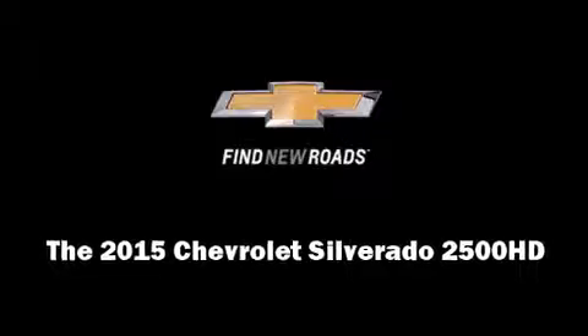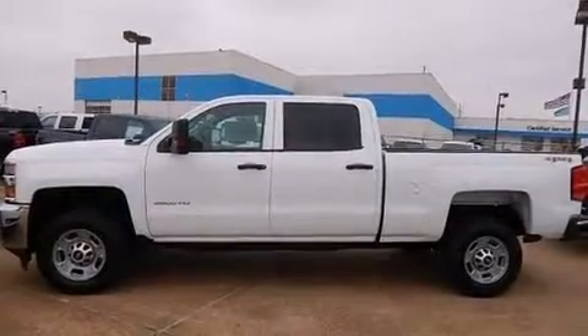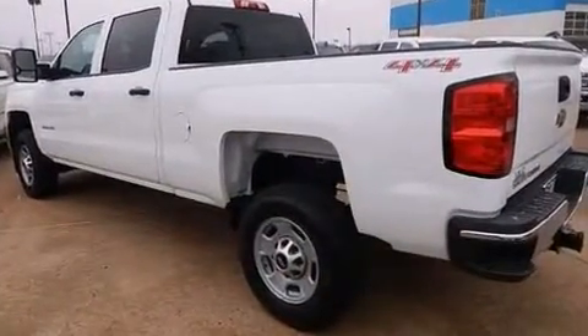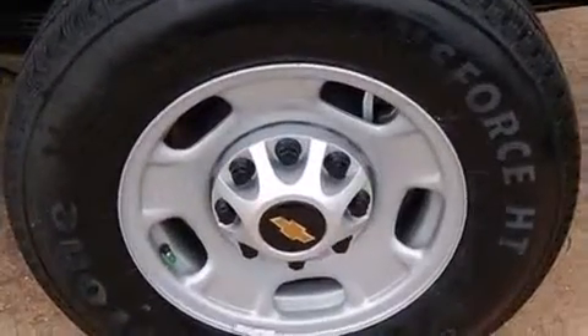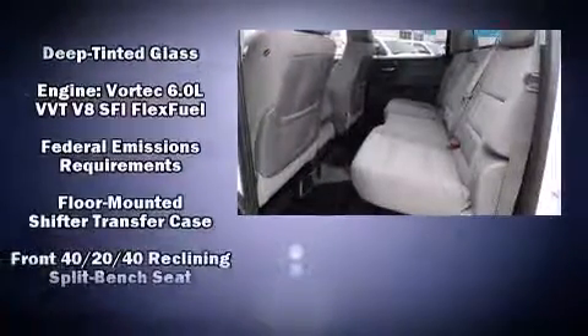Take command of the road in the 2015 Chevrolet Silverado 2500 HD. It features four-wheel drive capabilities, a durable automatic transmission, and a powerful eight-cylinder engine. It's equipped with tons of terrific amenities but it won't break your budget.